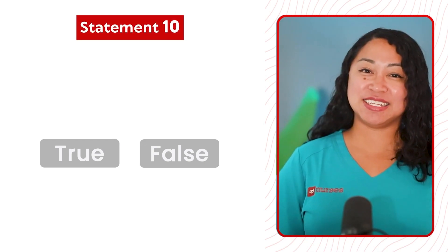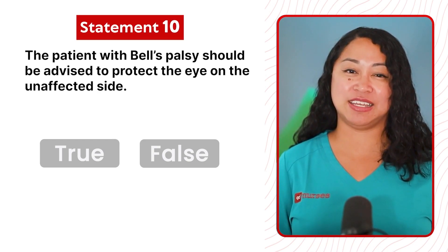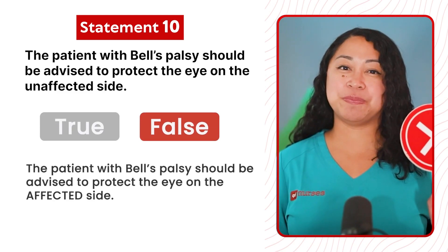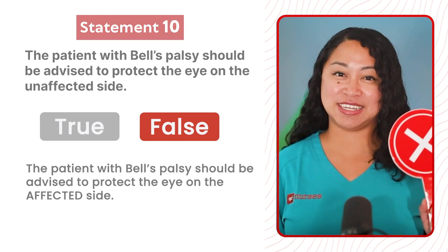Statement 10: The patient with Bell's Palsy should be advised to protect the eye on the unaffected side. This statement is false. The patient with Bell's Palsy should be advised to protect the eye on the affected side.